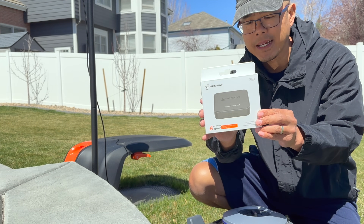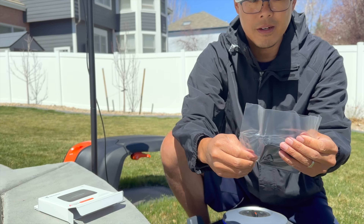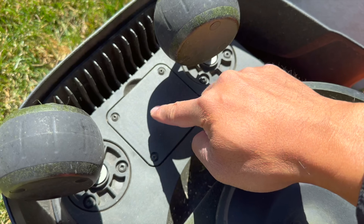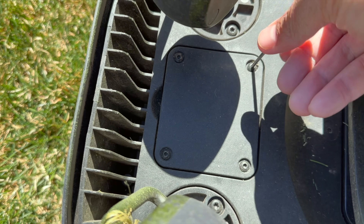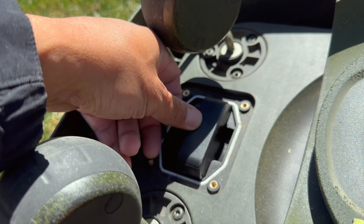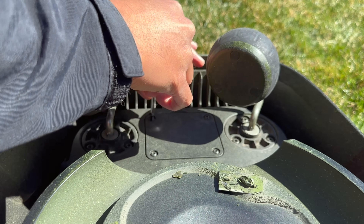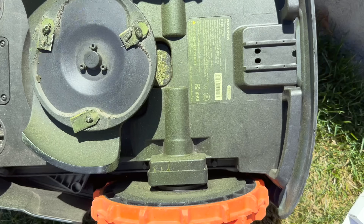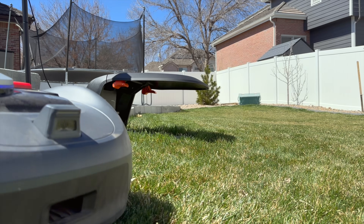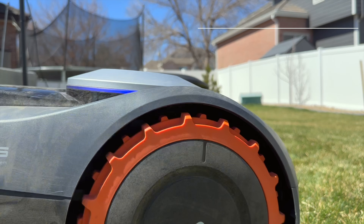If you have concerns about your Navi Mow getting stolen, there is a way to track it but it requires an additional accessory called the Navi Mow Access Plus. You can find it on their website — it's a little box that gives you cellular access to track your Navi Mow. I highly recommend this if you're planning to use it in your front yard in an unsafe area. We live in a pretty safe area, but it'll give a little added peace of mind.